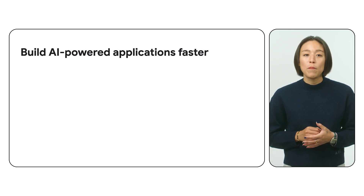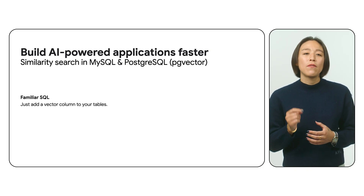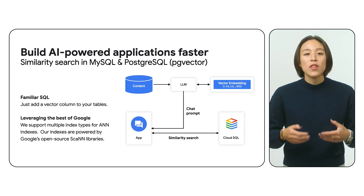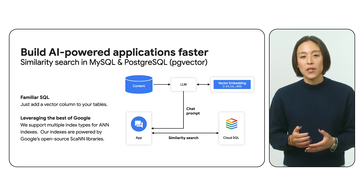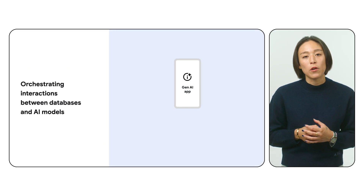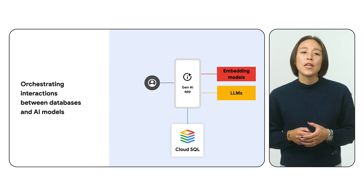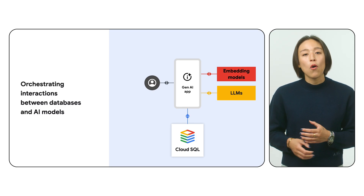When it comes to the future of building powerful AI applications and agents, Cloud SQL offers advanced vector search capabilities. You can store, index, and query vector embeddings directly within your database, unlocking powerful use cases like semantic search, recommendation systems, and image recognition. You'll also enjoy seamless integration with the ecosystem of AI tools and frameworks like Vertex AI and LangChain. Build sophisticated conversational AI applications that leverage the power of Cloud SQL for data storage, retrieval, and management, all within a familiar and scalable environment.